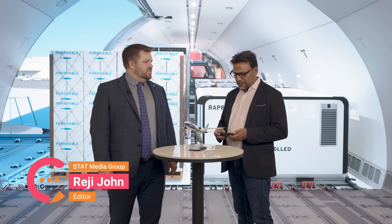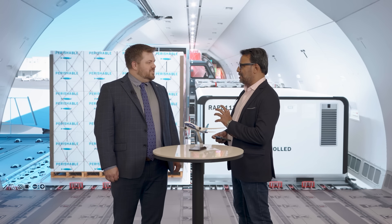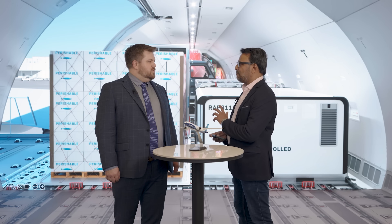This is the conversation series we are bringing from Air Cargo China in Shanghai. With me in conversation today is John Perdok, Director of Product Marketing Freighters at Boeing. John, great to have you for this conversation. Thank you, it's wonderful to be here.